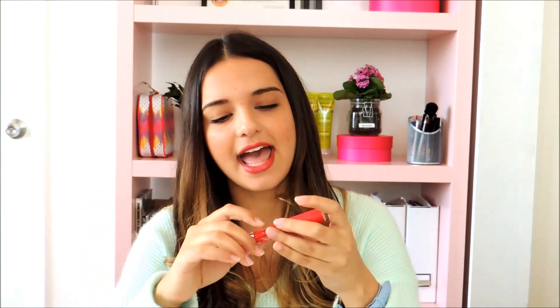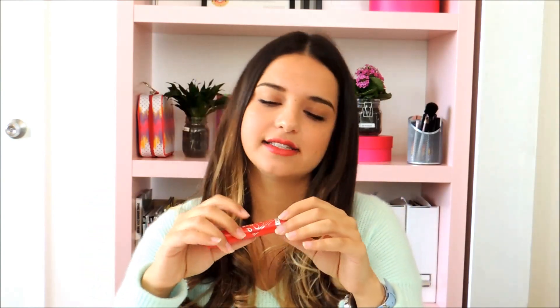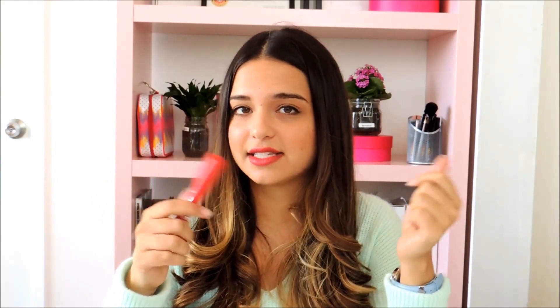My next pick is Rimmel's Lasting Finish Color Rush, and particularly I really like the shade — it's number 600, On Fire. The reason I like this shade is because it's a little pink, a little red, and a little orange, so it kind of goes with everything. I can put it on with any outfit and it always works. It's also super long lasting, so if I put it on in the morning I know at least till after lunch I still have color on.